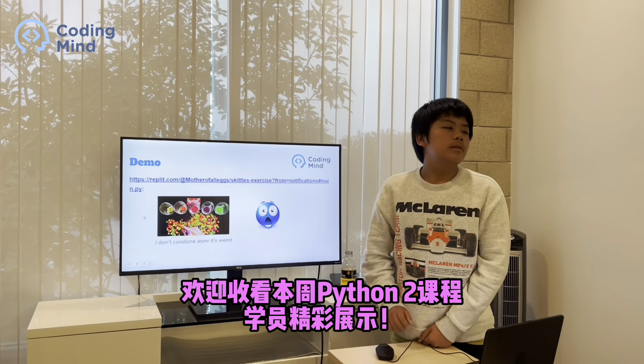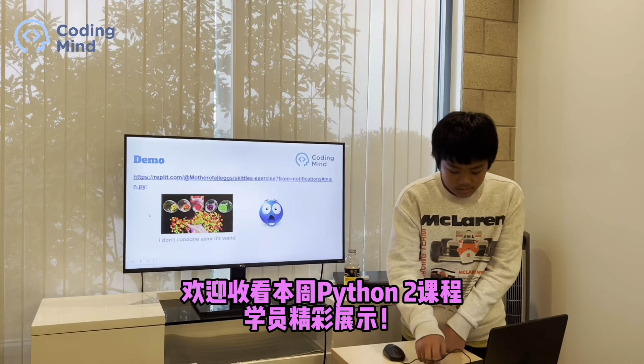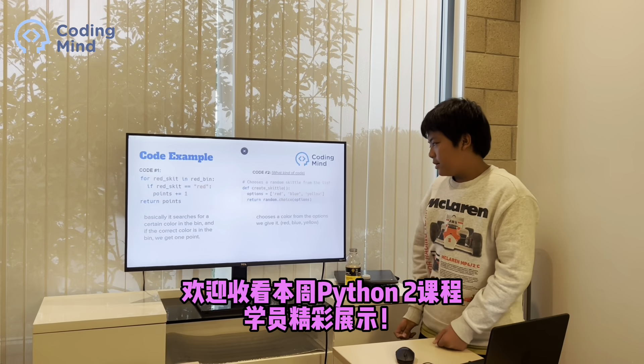Okay, tell me a little bit more about your code. For the code? For search. Like, what's going on?